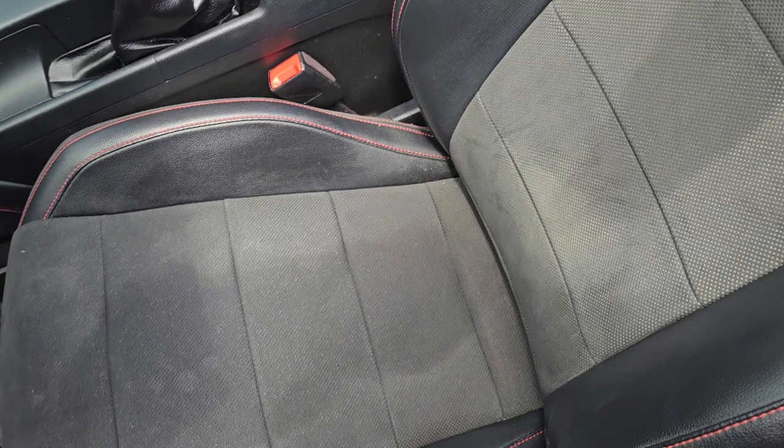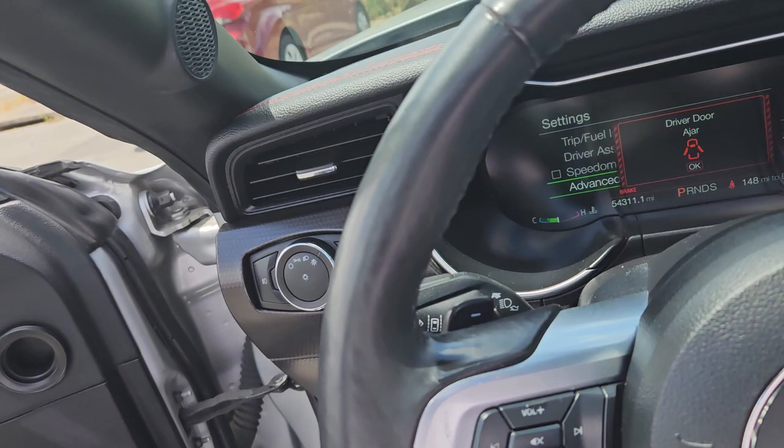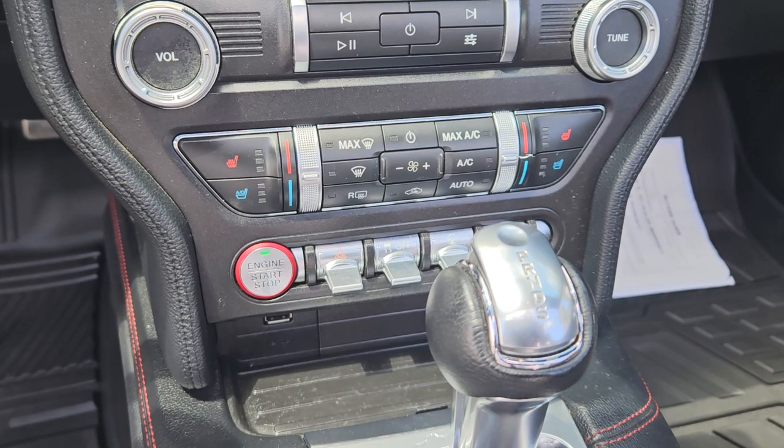You have the leather seats with the suede inserts, which is nice, with red stitching along the seats in the interior. You also have your memory seating, adaptive cruise control so you can set the distance between you and the car in front of you. You also get this lovely screen with the navigation, and you have the heated and air conditioned seats.